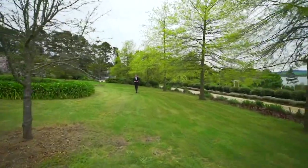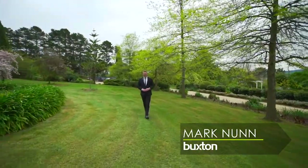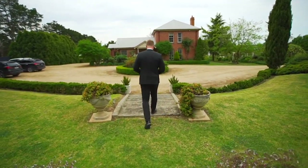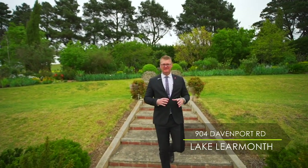Today it is my pleasure to introduce this charming north-facing Georgian replica home that has stunning water views across Lake Learmonth. Hi, I'm Mark Nunn from the Buxton Real Estate Group and welcome to 904 Davenport Road here on Lake Learmonth.